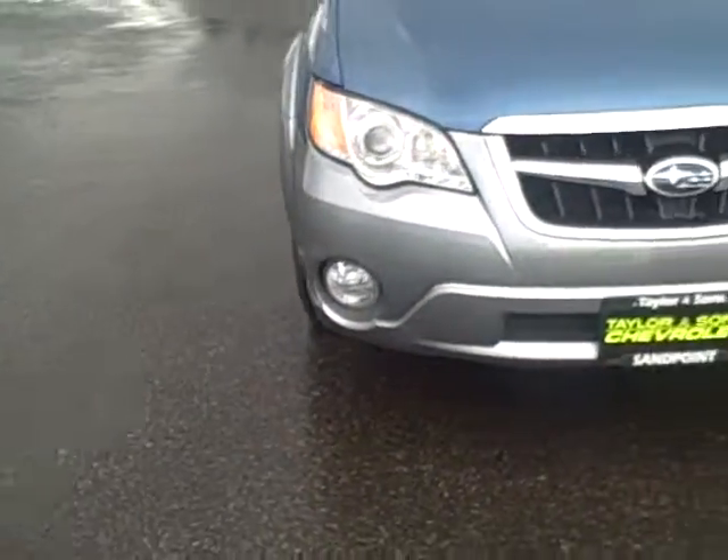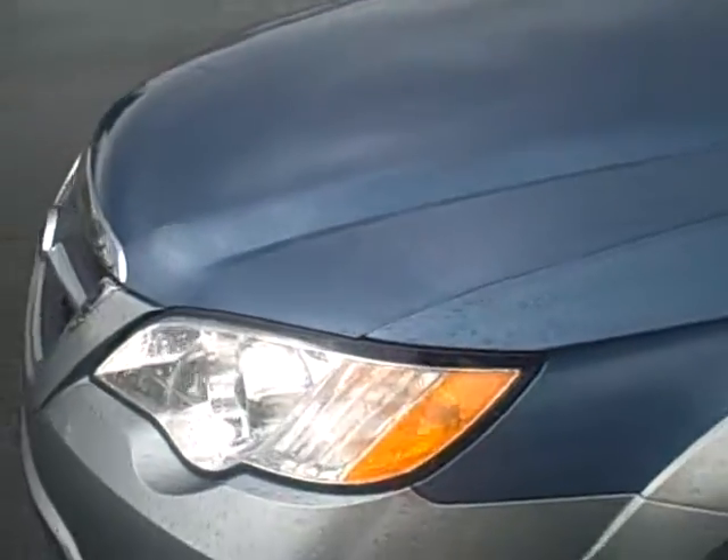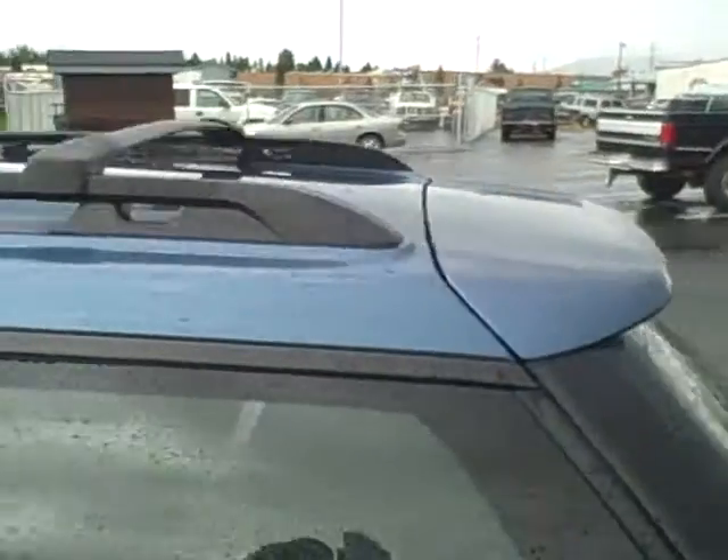Front fog lamps. 17-inch aluminum wheels — tires are in really good condition as well. It has the roof rack and rear spoiler.